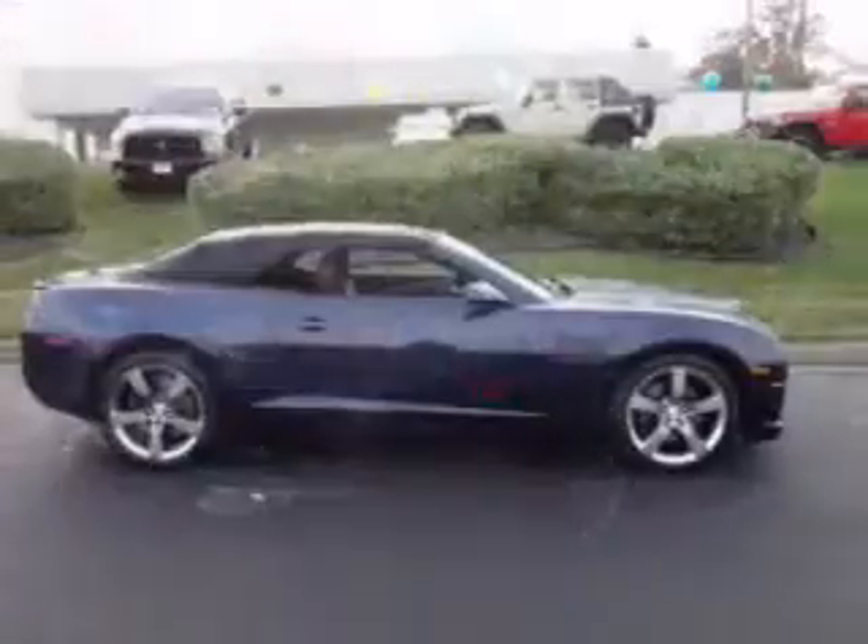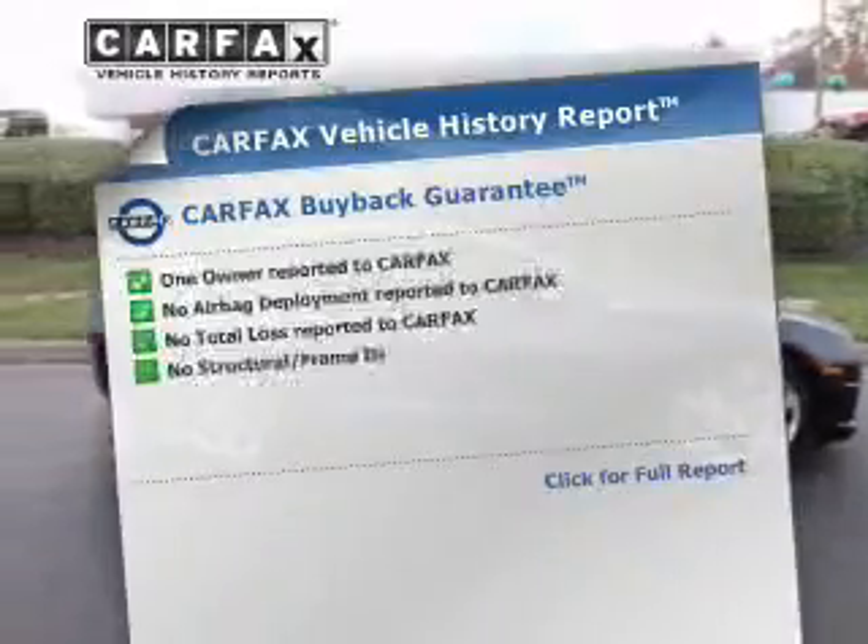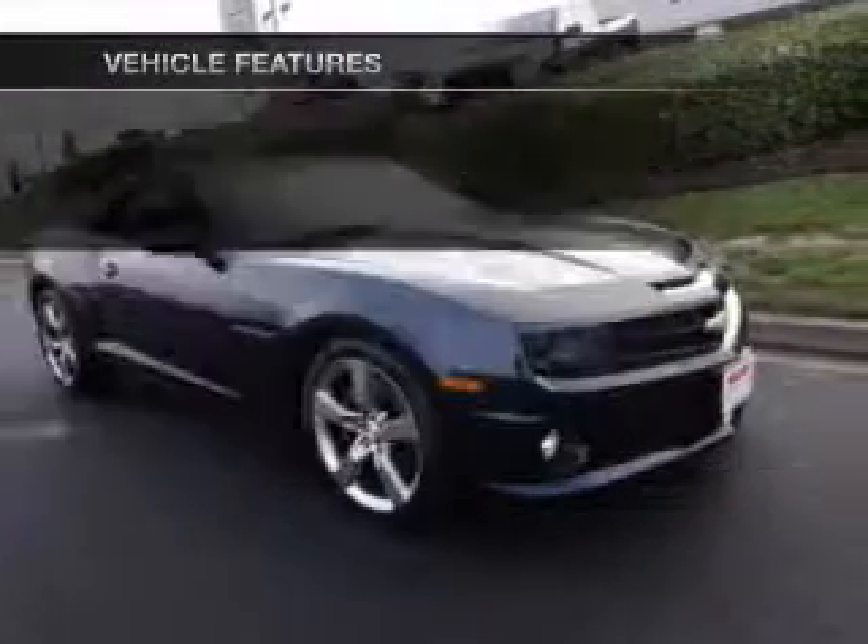Heated seats are a desirable comfort feature. Carfax has offered to provide you with peace of mind. Plus, enjoy these notable features that are included in this vehicle.